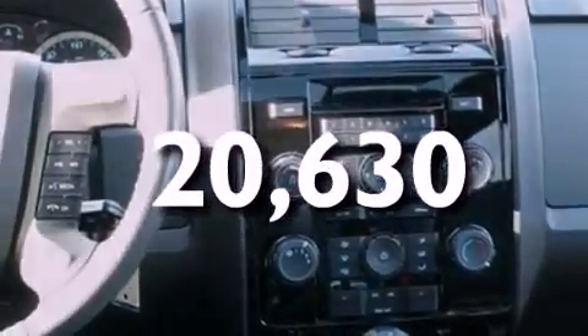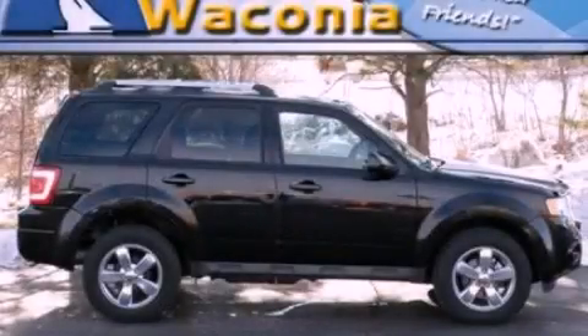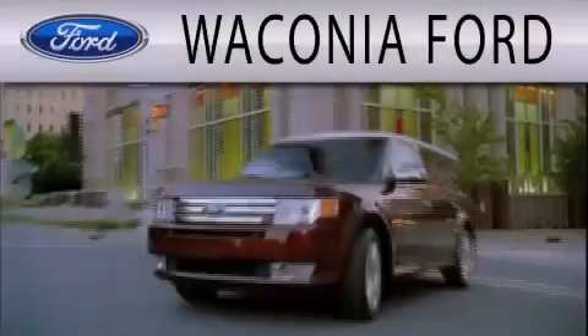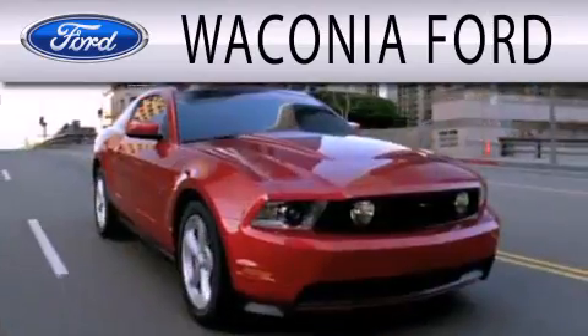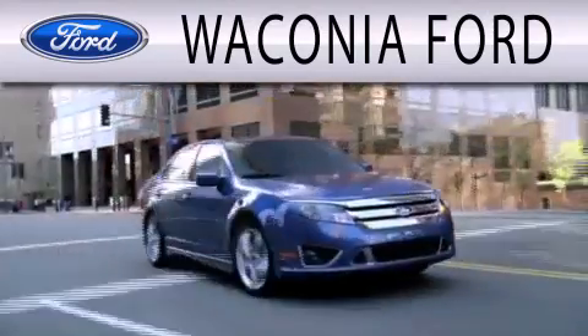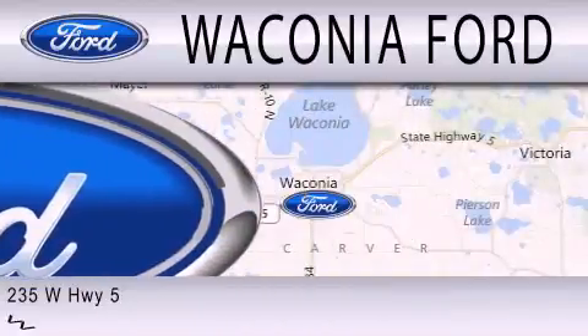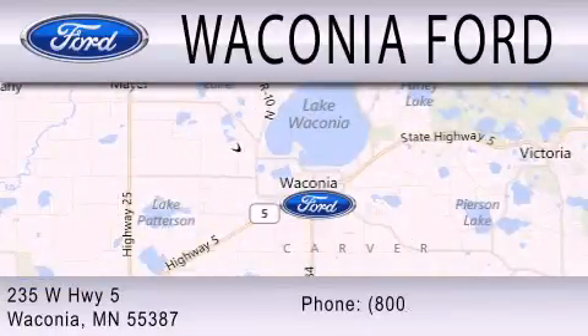Call now to find out how you can own this breathtaking automobile. Waconia Ford is dedicated to doing everything possible to ensure that the experience you have selecting your next vehicle is as pleasant as possible. We are located at 235 West Highway 5 in Waconia.